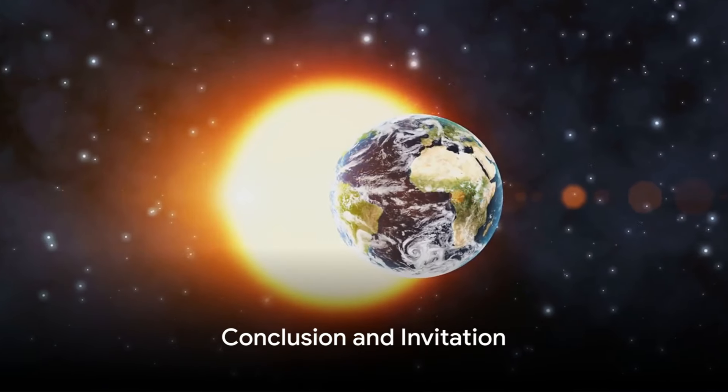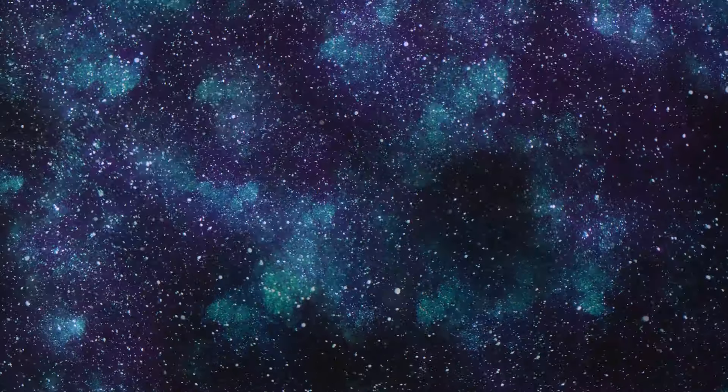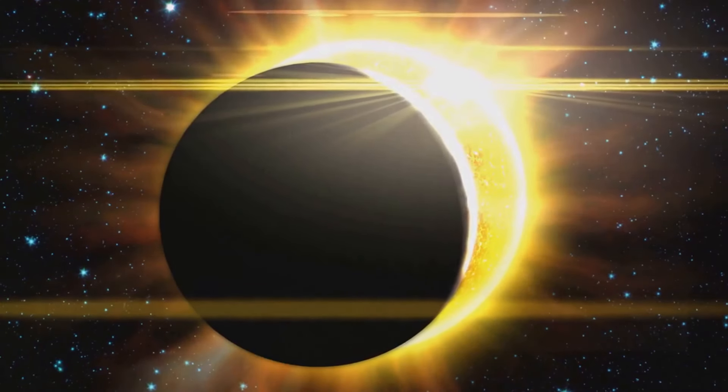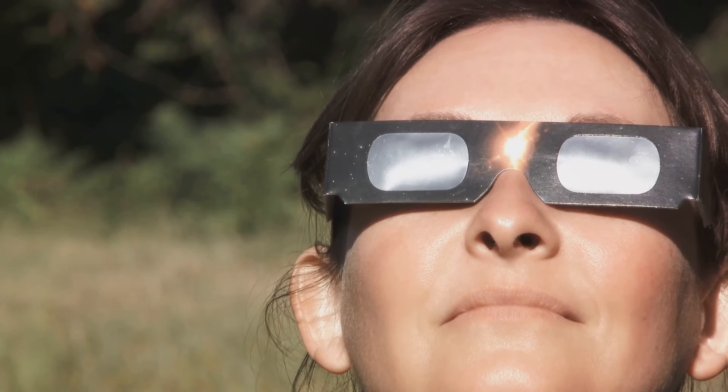The upcoming solar eclipse is not just a celestial event. It's an opportunity to connect with the universe and witness the elegant dance of celestial bodies. By understanding what a solar eclipse is, how to view it safely, and the ways to capture it on your cell phone, you're ready to partake in this extraordinary experience.